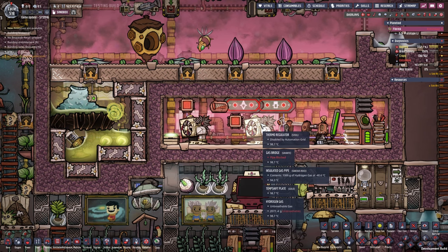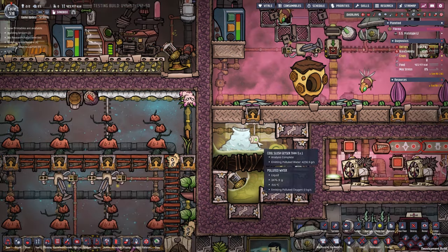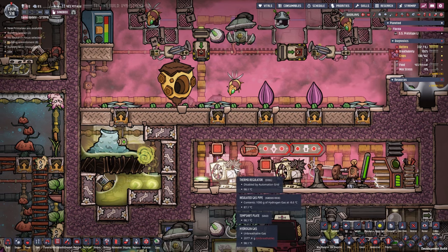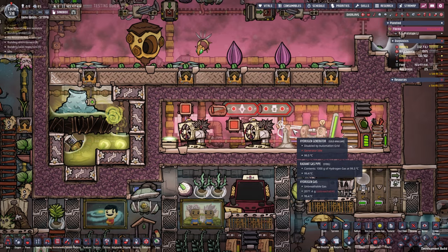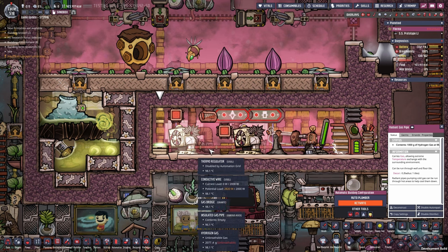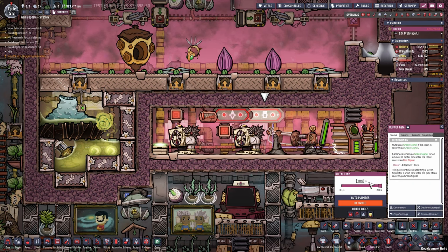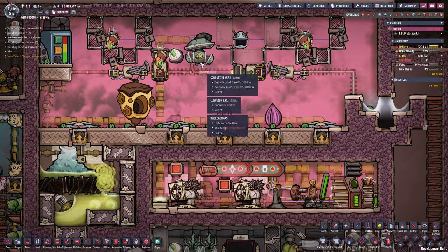We have two thermoregulators: one cooling the infinite storage and one cooling the beta hive as well as the metal tiles. The cool slush geyser keeps the area at minus 10 degrees Celsius, preventing the polluted water from freezing further, but during dormancy it can get too warm — hence the thermoregulator. The thermoregulator itself is not actively cooled; we use radiant pipes to burn off hydrogen with a hydrogen generator to cool the room below 100 degrees Celsius. If natural burning isn't enough, a thermosensor activates the hydrogen generator for 200 seconds when the room exceeds 100 degrees.